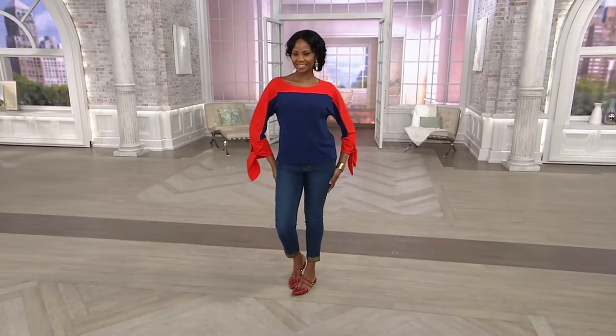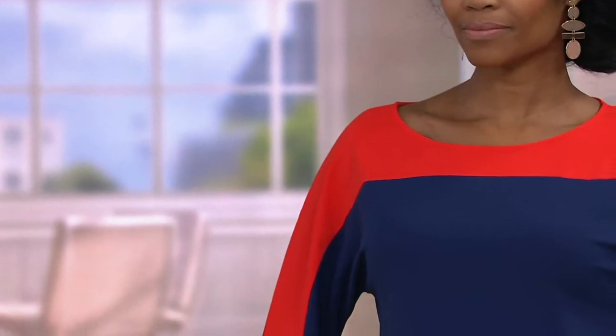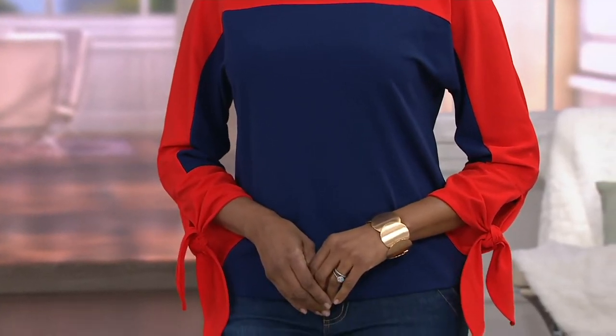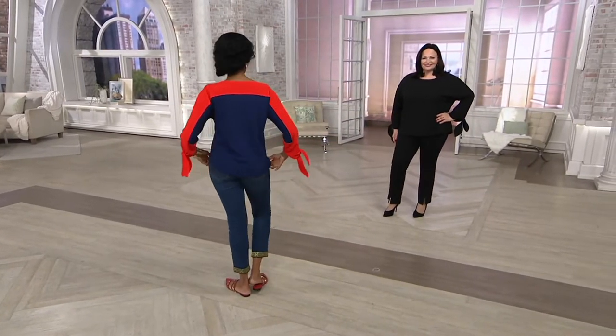Let's talk about Du Jour — this is item 303-293, the color block dolman sleeve knit top with tie cuff detailing. This is its first date presented at this low clearance price. We've got six easy payments, but those will go away at the end of the day — six easy payments of four dollars and sixteen cents. There's no reorder on it.